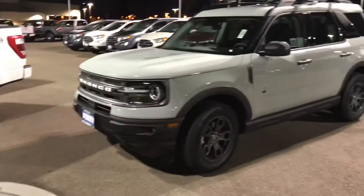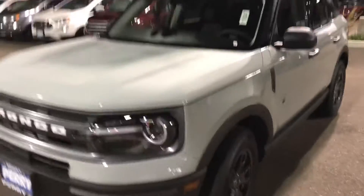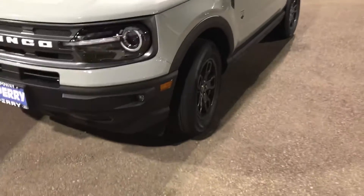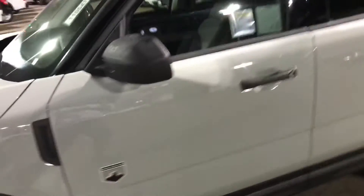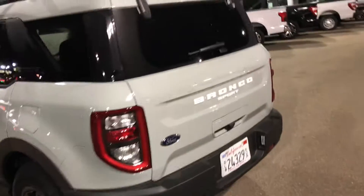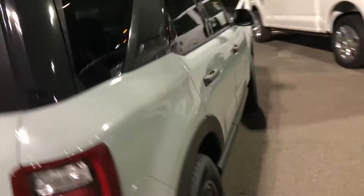You guys can see this is a Ford Bronco — the brand new one. It's a really nice, good-looking, beautiful vehicle. This is the Big Bend version. It has a Yakima roof rack, which is really nice. This is a Ford Bronco Sport at a dealer, so it has a dealer tag.